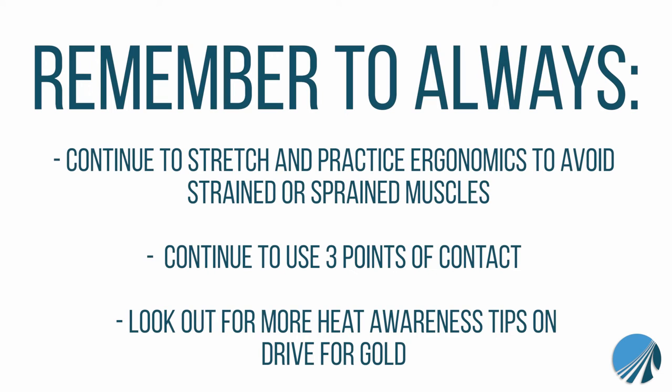Continue to stretch and use proper ergonomics during the summer months — this is the best way to mitigate any potential for strained or sprained muscles. Three points of contact is also very important during the summer months; make sure you use three points of contact at all times. As we mentioned earlier, make sure you are taking your time and not rushing, which will create a greater risk of a slip, trip, and fall.